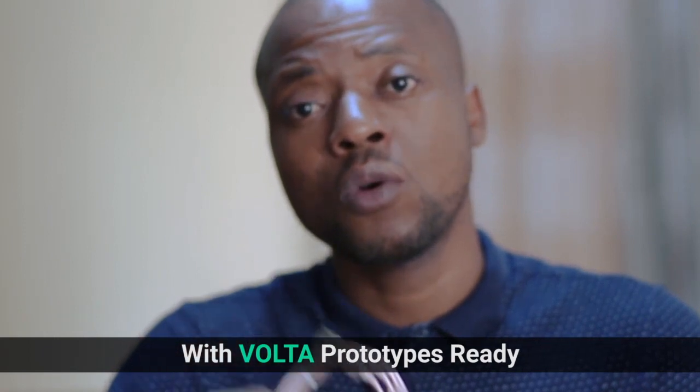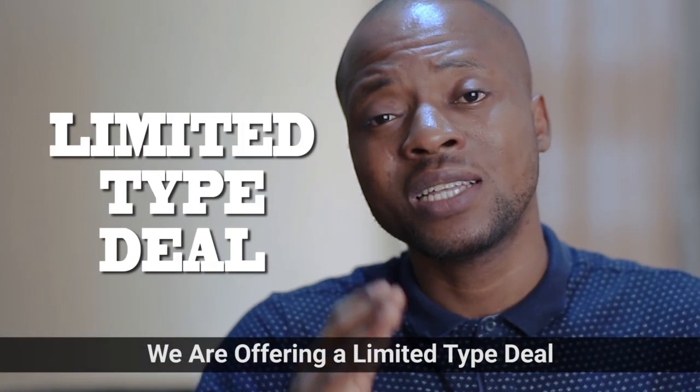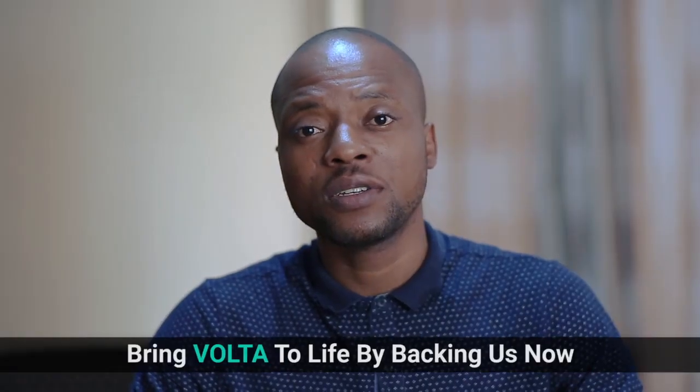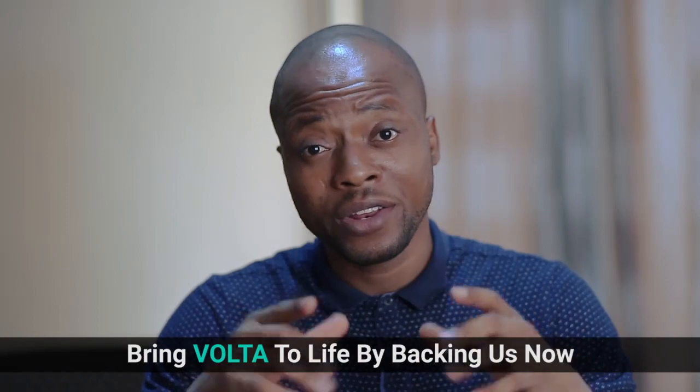With Volta prototypes ready, we are offering a limited-time deal and pricing for our crowdfunding backers. Kindly join us. Bring Volta to life by backing us now.